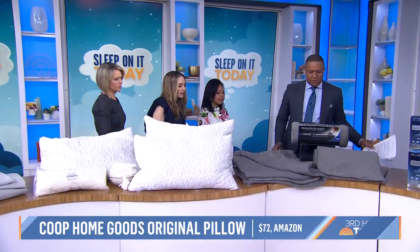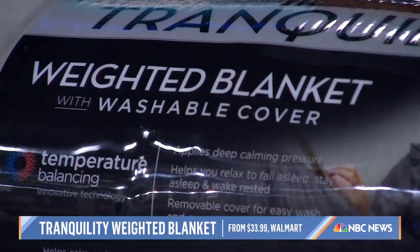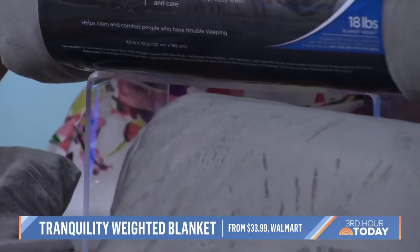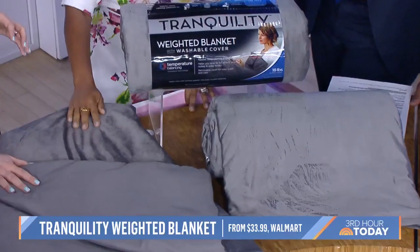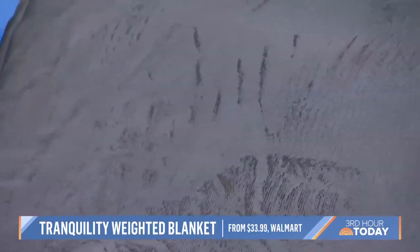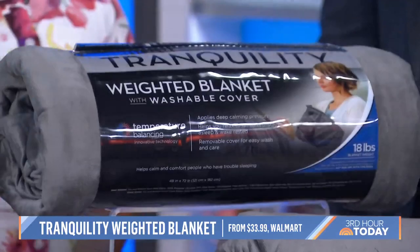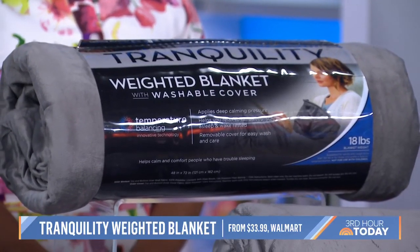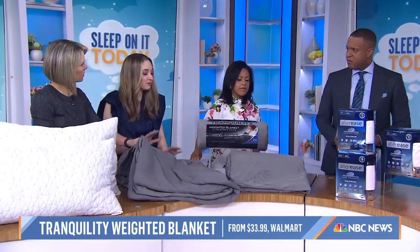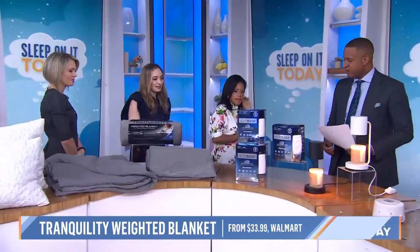These weighted blankets have become pretty popular over the last few years. They actually do work — I can't sleep without mine. But the thing is, they're either super expensive or the comfort features are kind of skimpy. This one from Tranquility is just about $30. They're usually over $200, so it's amazing. It has a really soft outer cover that you can wash, and you can remove it — which is great since weighted blankets are hard to wash. It also has glass beads inside, which is like a dense, sand-like consistency so you don't feel the beads. Really great value. It feels like a hug.